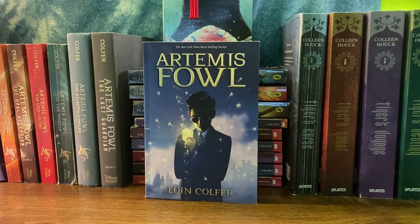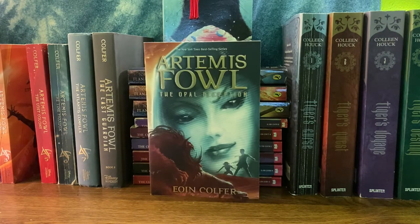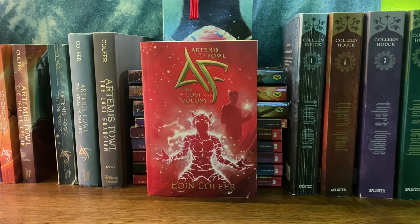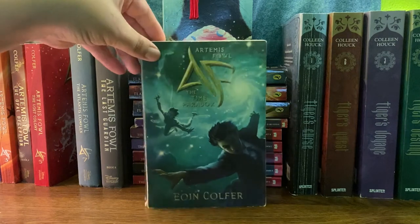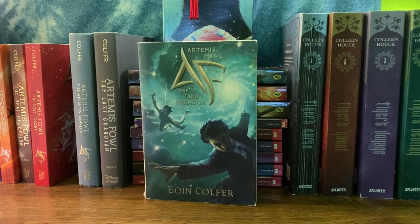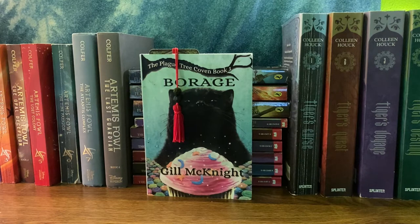First we have Artemis Fowl by Eoin Colfer. If I had to pick a series that was my all-time favorite, it would be this one. I have all of them in paperback except for the last two — it's just so incredible. I have Artemis Fowl, Artemis Fowl and the Arctic Incident, Artemis Fowl and the Opal Deception — I love this cover, it's so stunning — Artemis Fowl and the Lost Colony, whose audiobook is probably my favorite. Artemis Fowl and the Time Paradox — you can tell by the severely damaged cover — is my all-time favorite book in the entire series. Then Artemis Fowl and the Atlantis Complex, and the final installment, Artemis Fowl and the Last Guardian.